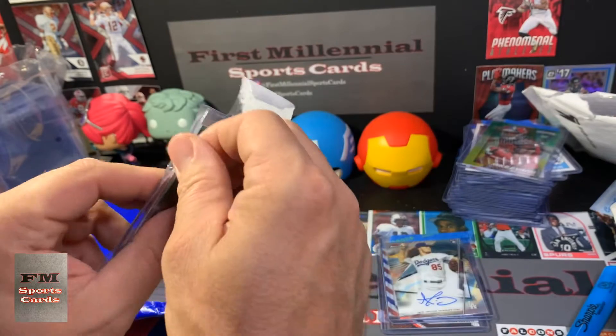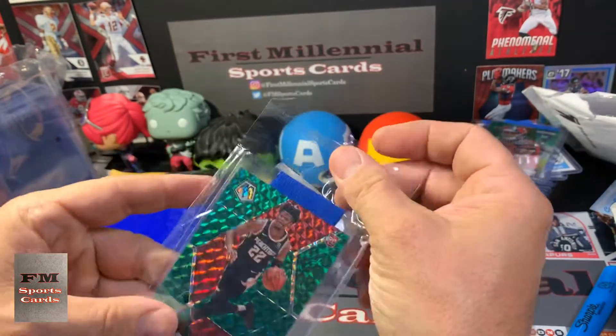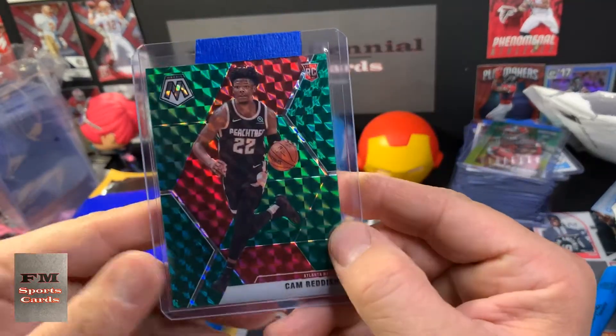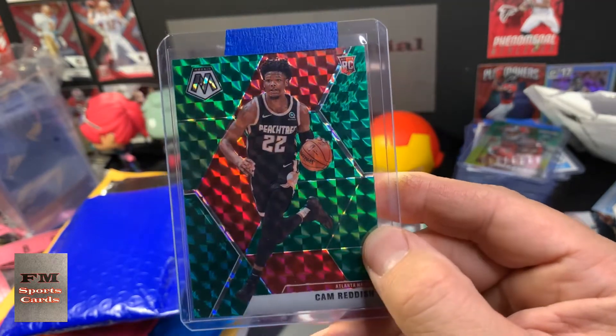The first card is a sweet — if you've watched this channel at all, you know how big of a fan of Cam Reddish I am. And this is a Cam Reddish Mosaic Green. Pretty nice, pretty nice.